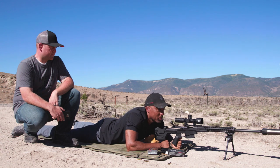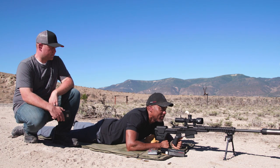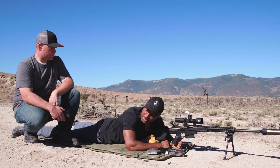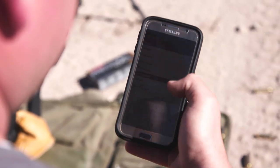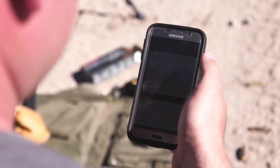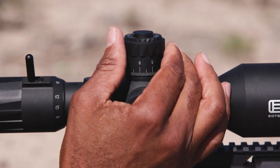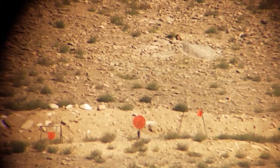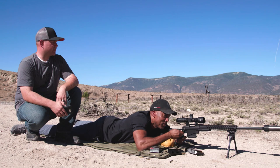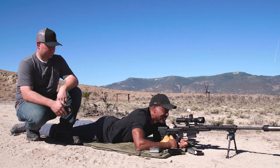That app seems to really be putting us on target. Let's push it out — step it to 1,000 yards. The app says come up 8.2 mils. Dialing it in — impact, right out of the gate. Impact at 1,000 yards. That's incredible.